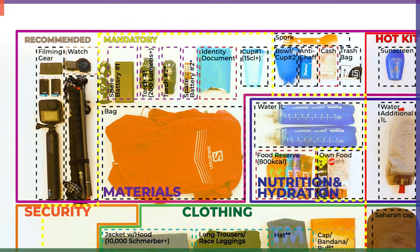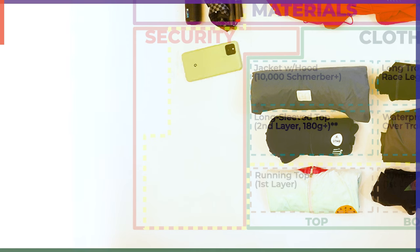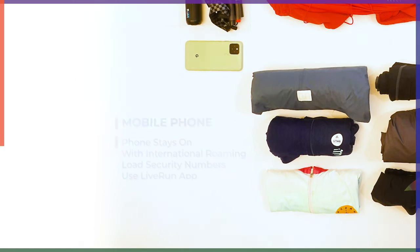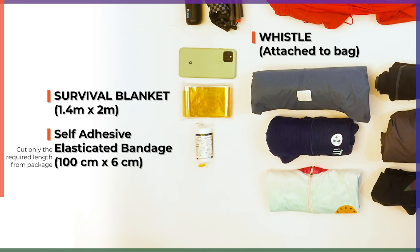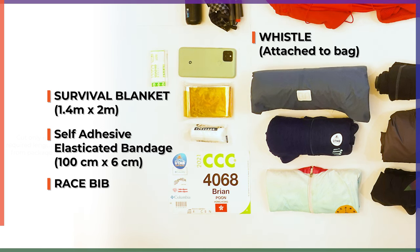The last of the four sections is security gear. It is mandatory to bring a smartphone — it needs to stay on for the course and have international roaming. Save the security number given in the race pack on your phone and download the LiveRun app that can track your location while you are in the race. My battery bank also provides backup power for my phone. A survival blanket, self-adhesive elasticated bandage, and a whistle are also mandatory equipment. My whistle is attached to the bag. Your race bib must also be carried. Not mandatory, but I also added a few pieces of bandaid.